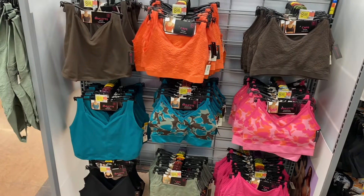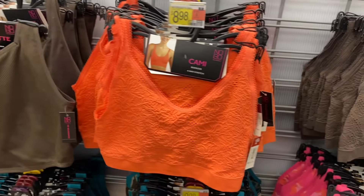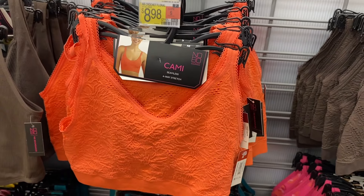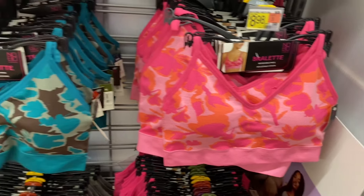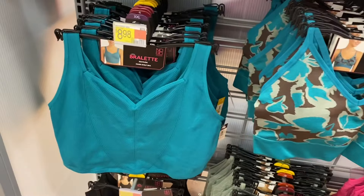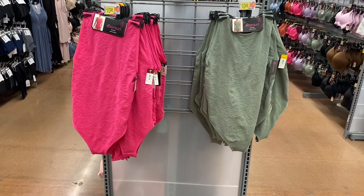They also have some more camis and bralettes over here — I actually like all of these. Let me go slow so you can see them all. You can get a seamless inner shelf bra, one that almost looks corset style, and this cool one with a flower design. There's a crochet floral style for $8.98, also available in brown. There's another one with flowers — a bralette with adjustable straps for $8.98, also in green. The corset-style bralette is $8.98 as well, and there's a checker print with flowers that's really cute.